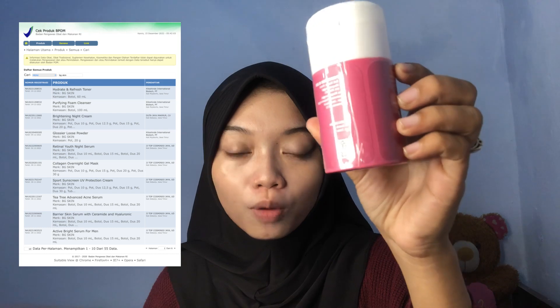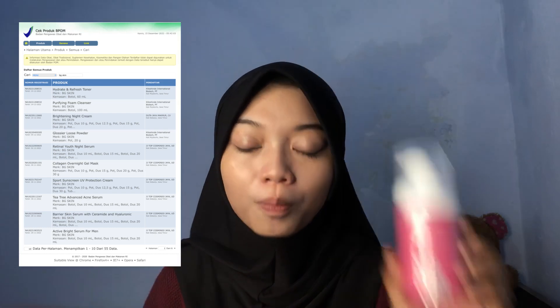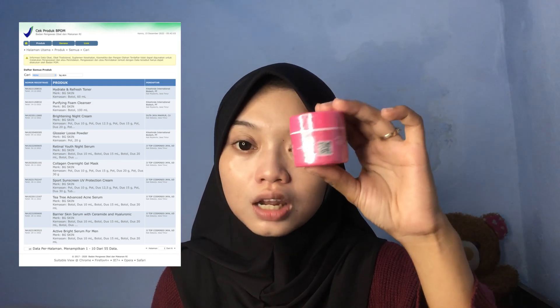Untuk reviewnya sendiri di sini, aku mau ngejelasin dulu tentang keamanan. Untuk keamanan dari skincare Beauty Glow Skin Clinic, kalian tenang aja, gak usah takut dan gak usah khawatir apakah aman atau enggak. Skincare ini dijamin aman banget. Untuk tonernya ini juga udah BPOM, jadi gak ada yang polosan. Terus untuk facial wash ini juga udah BPOM, untuk krim sun care atau sunscreen-nya juga udah BPOM.